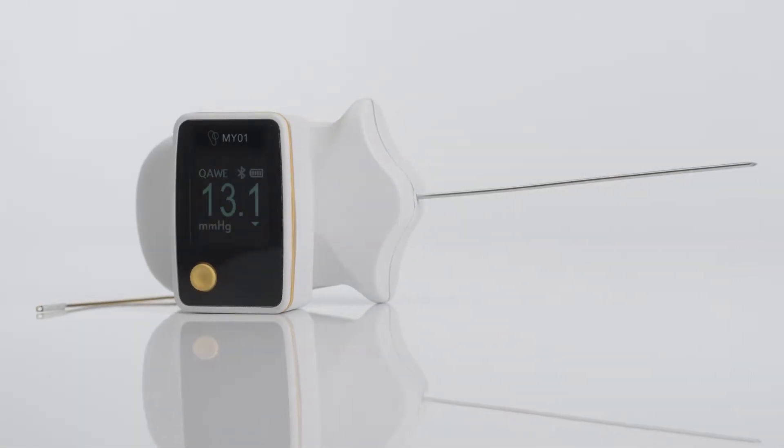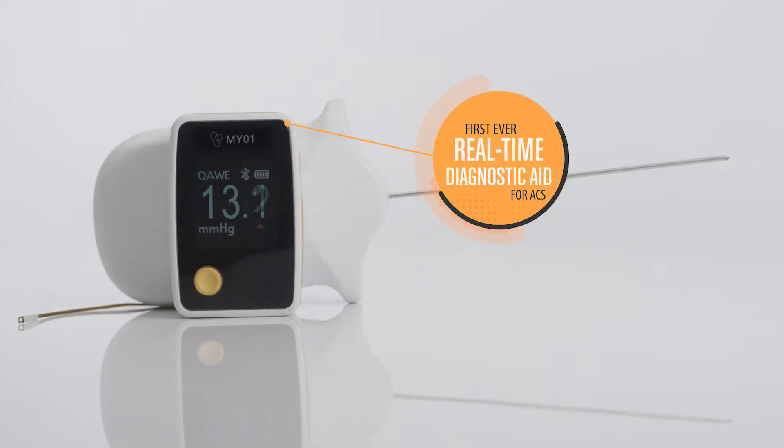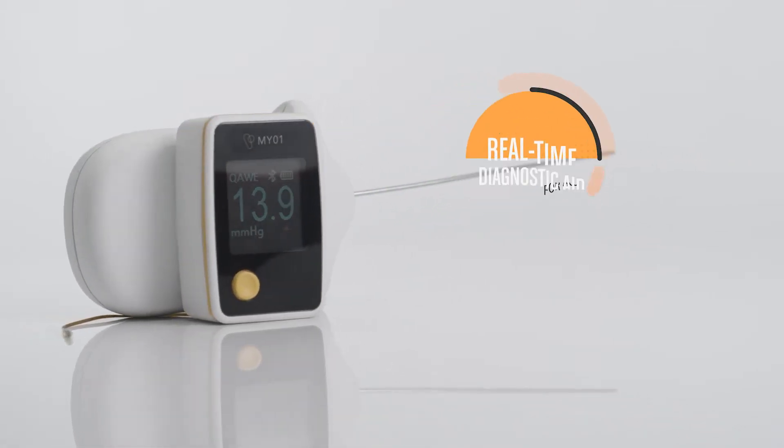MyO1 is an innovative aid designed to reliably and safely assist in the identification of ACS within hours of the trauma.